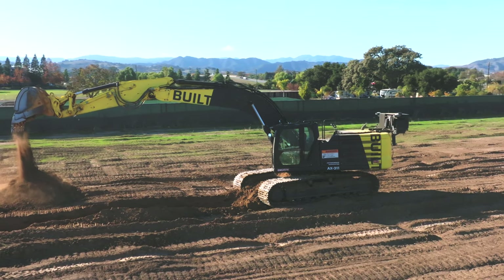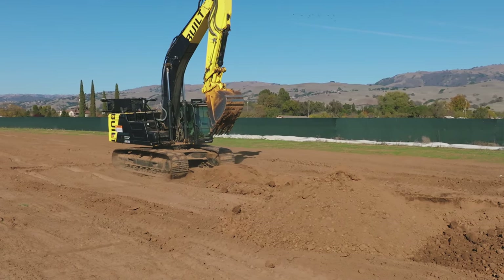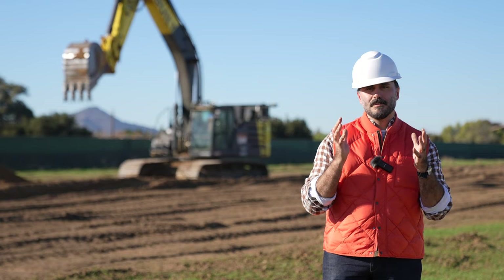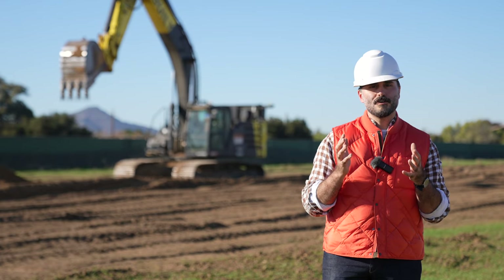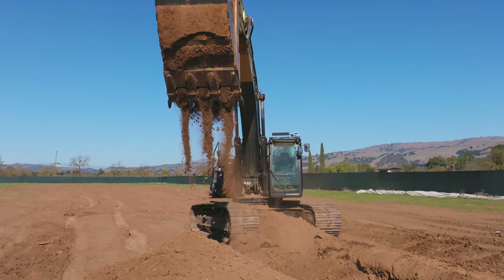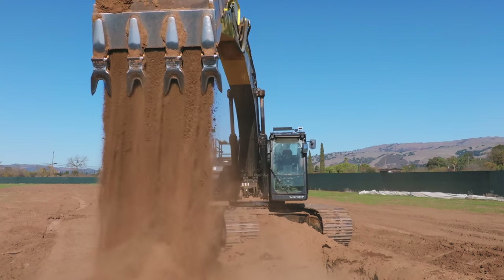We're always excited to have the media and journalists come out to a research facility and get a first-hand look at how autonomy works. At Built Robotics, we think that the application of new tools for skilled workers and the construction industry will help us build in ways never possible before and to really tackle the biggest challenges facing our built world.